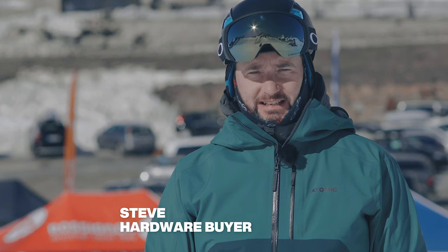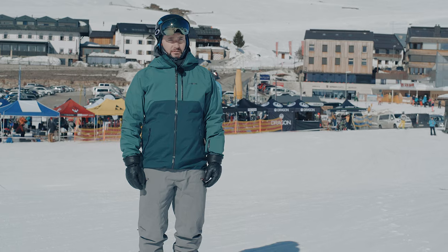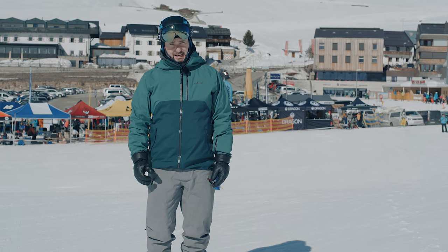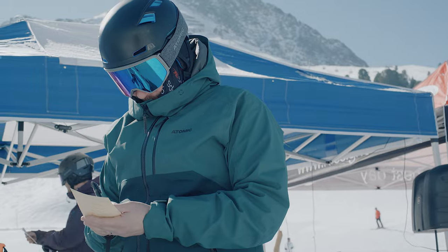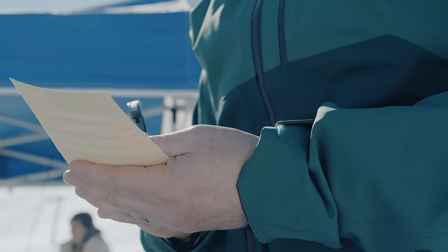At Ellis Brigham we take product testing really seriously. It forms a crucial part of our range selection and today we're out here at the Ski Industries of Great Britain ski test in Kitzbühel, Austria. This is the last part of our range selecting — it's where we're going to decide exactly what skis and boots we stock in store.